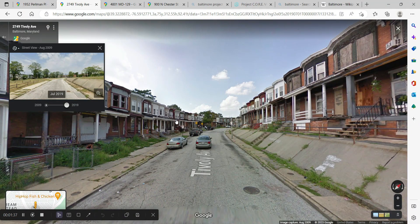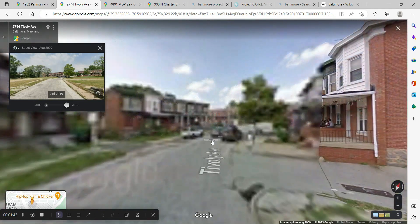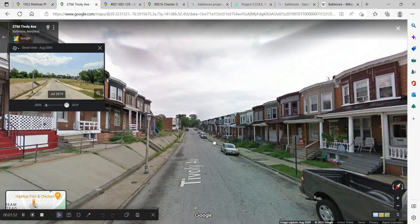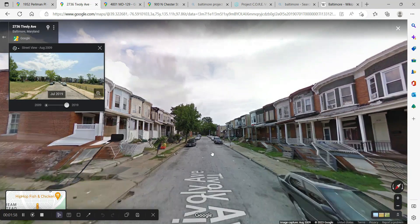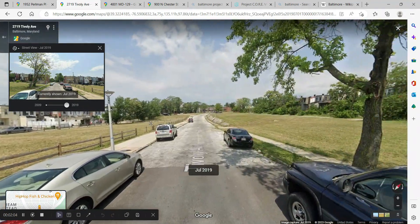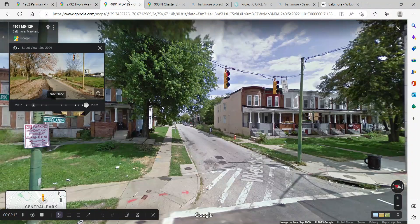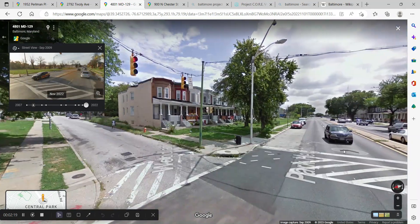Moving on to Tivoli Avenue — similar story, although up until about 2010 it had a little more going on. It was known for being a rough part of the east side but was still fairly vibrant in terms of people living there. You see a lot of the same problems: deteriorating housing stock and high vacancy rates. Skip forward to 2019 and this neighborhood is completely gone, extending for a couple blocks in each direction.